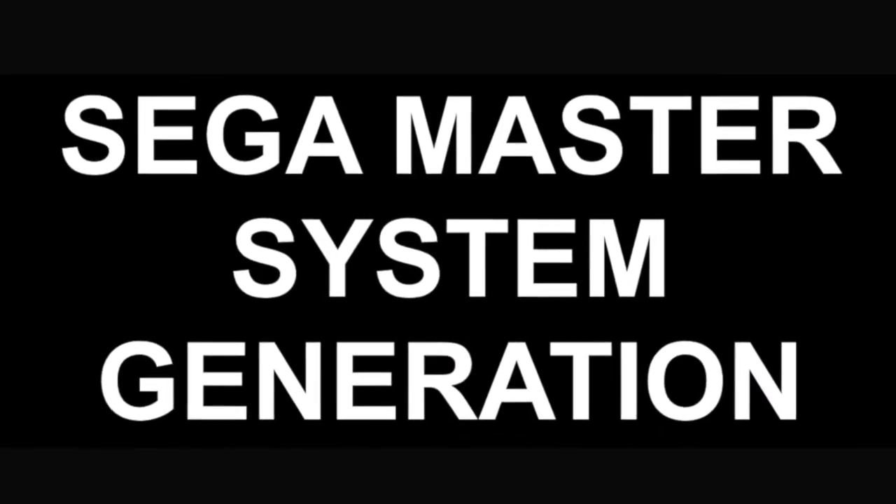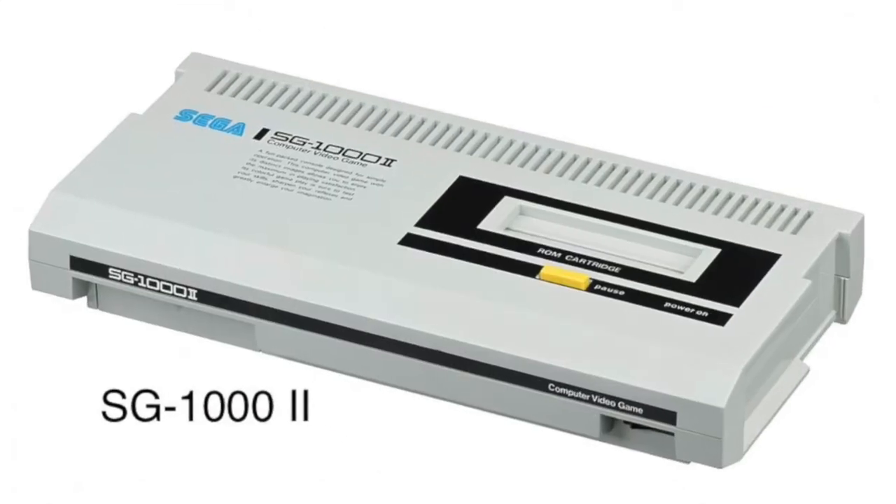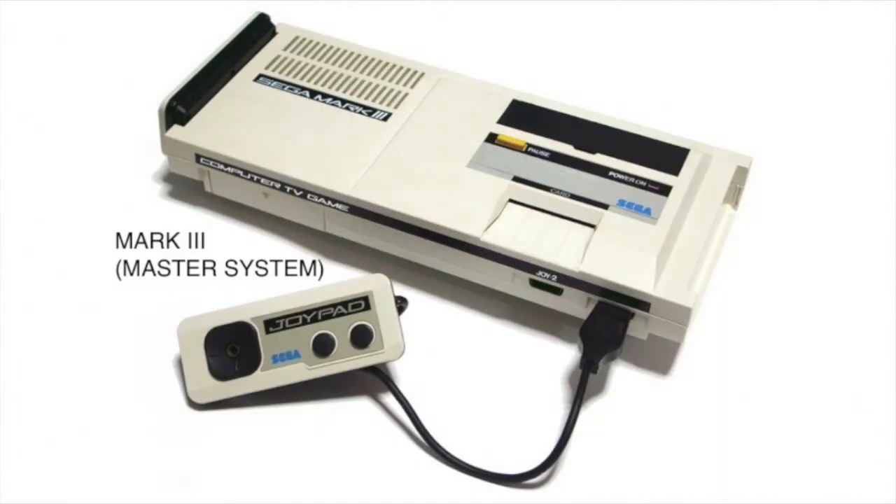Let's take a look at the beginning — the Sega Master System generation. This is the SG-1000, released in Japan in July of 1983. Then they did a redo version called the SG-1000 II, released a year later in July 1984. Here's the Mark III, which was the Master System, released in Japan in October of 1985.